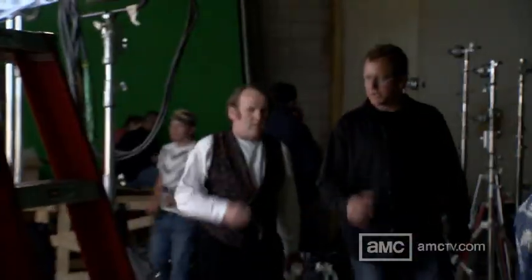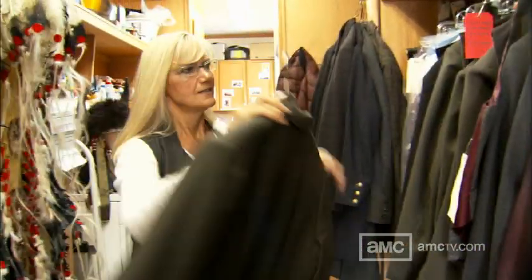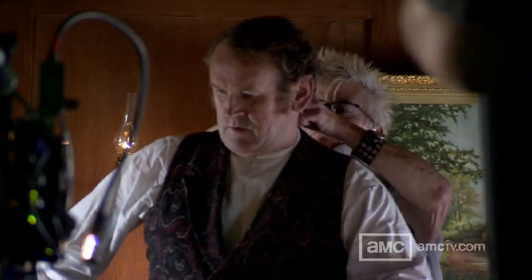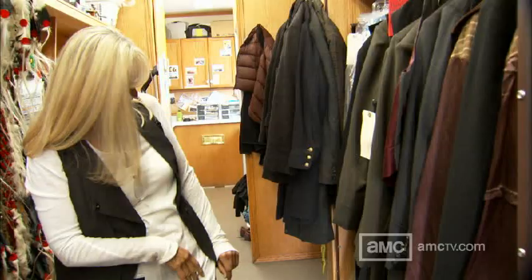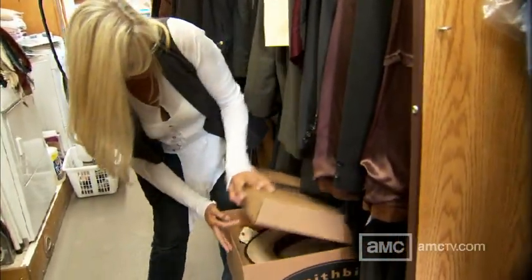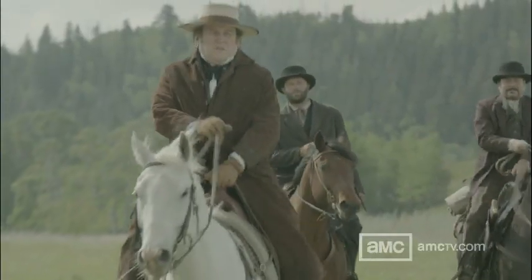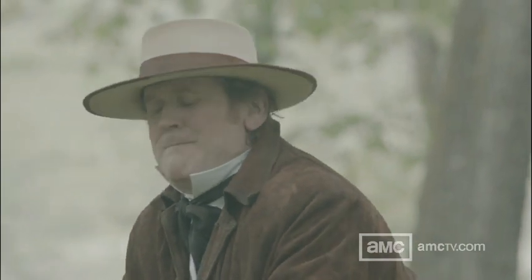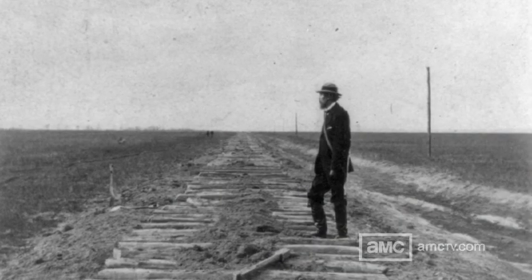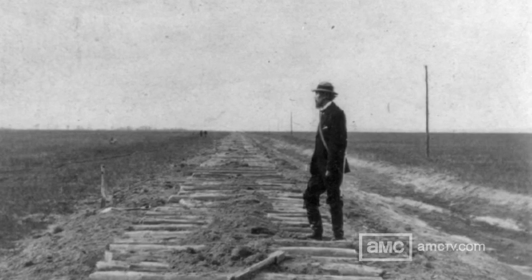One of our leads is Durant, played by Colm Meaney. He is the heart and soul behind our railroad. He has a lovely selection of frock coats, suits, and vests — he's our wealthy guy, we never see him dirty. He's always dressed to the nines. He has one or two interesting looks, including a great summer hat when he goes out riding. There's actually a picture of Durant out on the railroad in a felt fedora, so we stole it directly from the research.